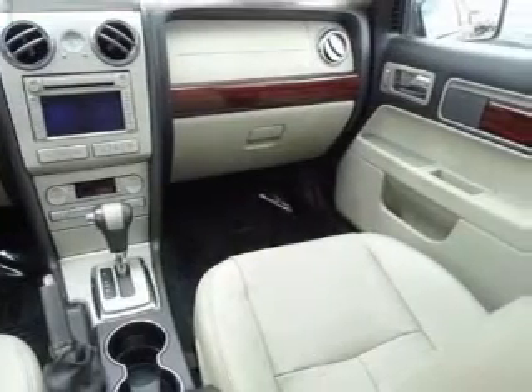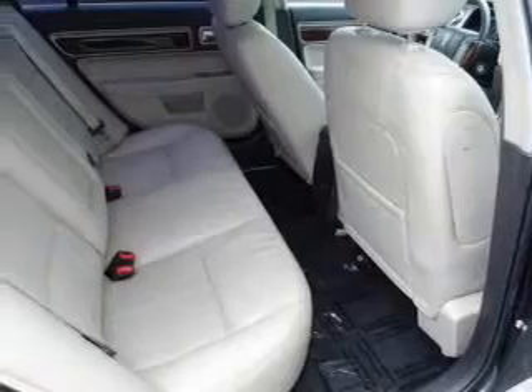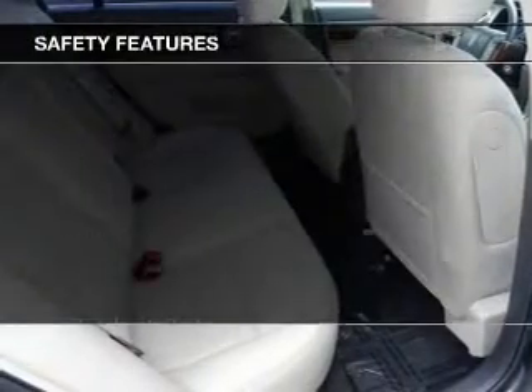Additional features include steering wheel controls, memory seats, premium rims, and auto-dimming mirrors. Safety was made a priority with these features.